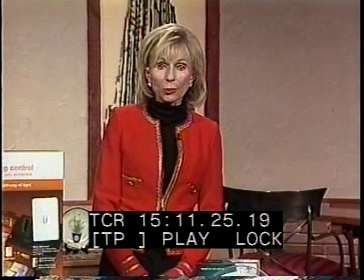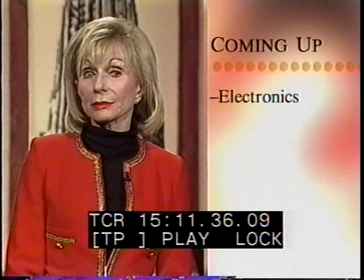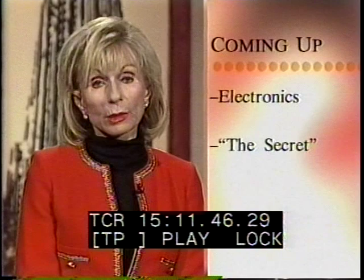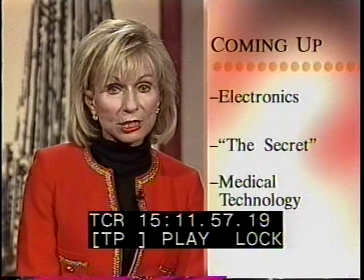Hi everyone, I'm Eleanor Shaino. We have some things to show you that will boggle your mind, so promise you'll stick around. First, we always want to keep you up to the minute with the latest technology to make life easier and more fun. Our professor of electronics is standing by. And if you still haven't heard about the book that has been sweeping the nation, we've invited an expert to tell you the secret behind the secret. And just wait until you see how med students are learning to perform surgical procedures. We'll get you connected to those topics and more next on LifeQuest.